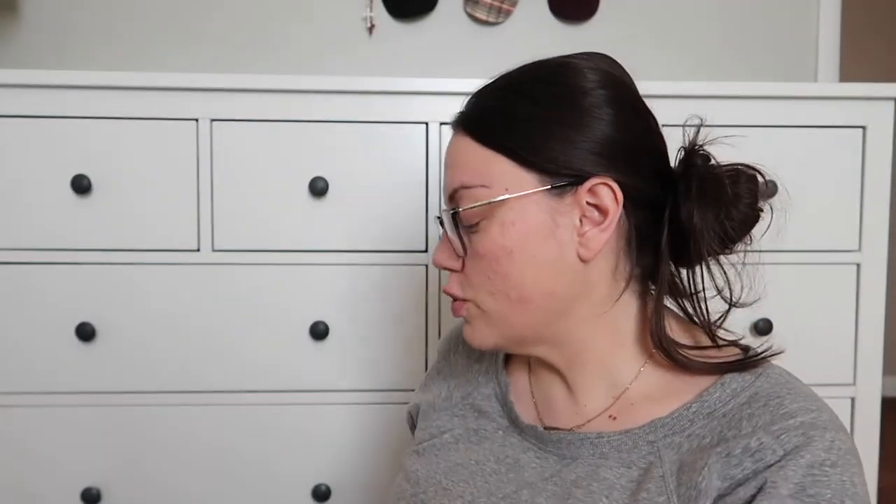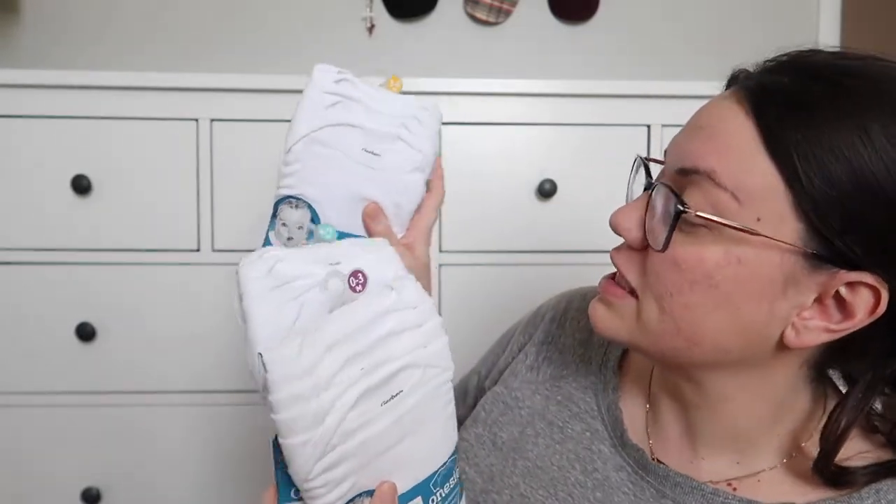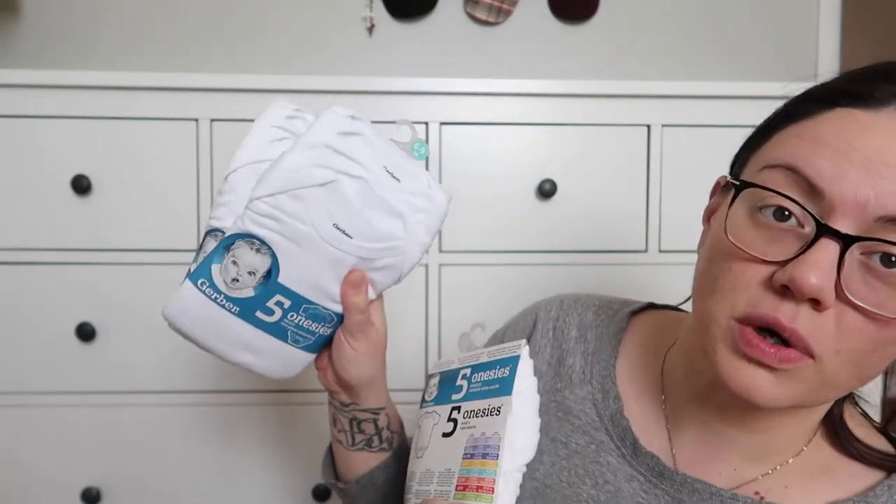I also picked up all of these onesies from Bye Bye Baby — a three-pack of zero-to-three, three-to-six, and six-to-nine month onesies. I feel like she's going to live in these because she's going to be born late June, early July — her due date is June 30th. So I feel like she's just going to live in plain white onesies for a while. We got her some zero-to-three months but those plain onesies are going to be my go-to.